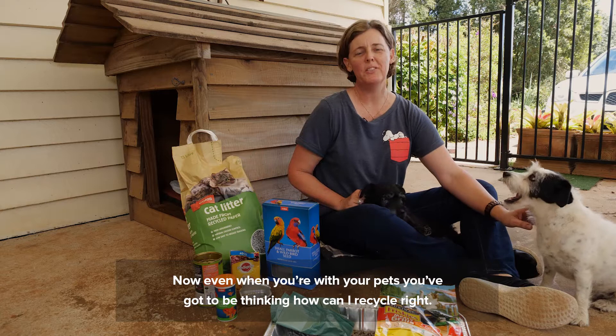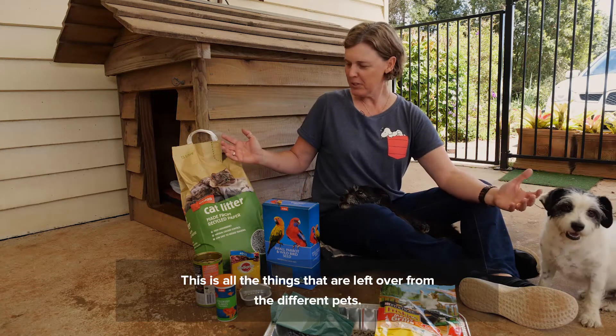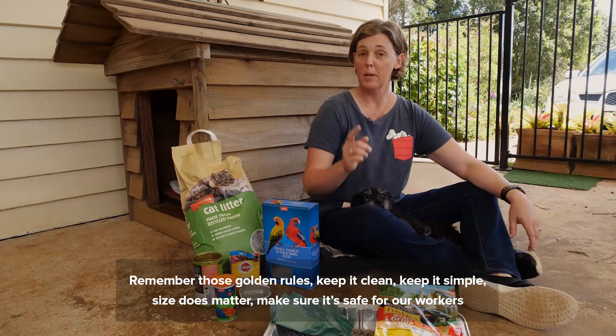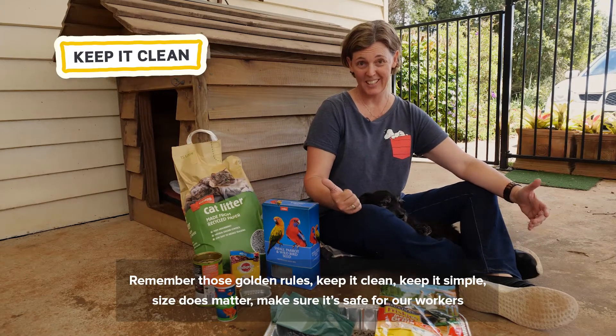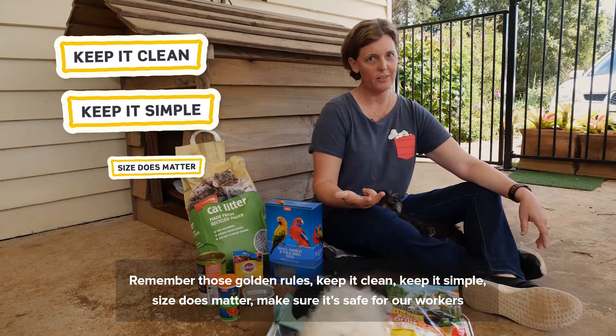Even when you're with your pets, you've got to be thinking: how can I recycle right? This is all the things that are left over from the different pets. So think about, remember those golden rules: keep it clean, keep it simple, size does matter.